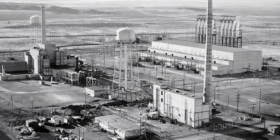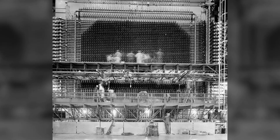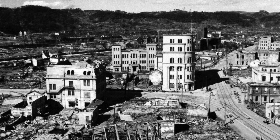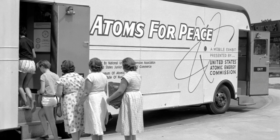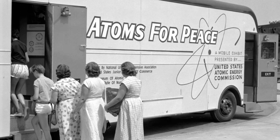After the war, the government plowed enormous resources into producing highly enriched uranium and plutonium for more weapons. Unfortunately, nuclear fission had been introduced to the public in the most horrible way. But the government also tried to tell the public that atoms could be used for peace. Soon, they felt public pressure to show how nuclear fission could power cities instead of destroying them.